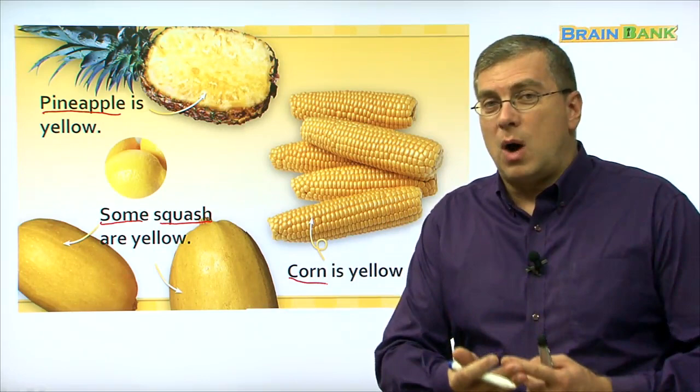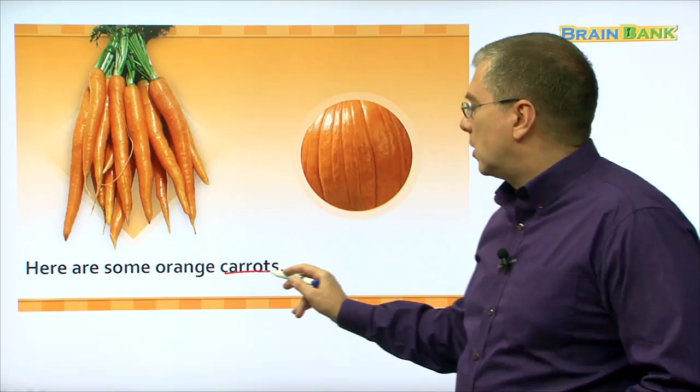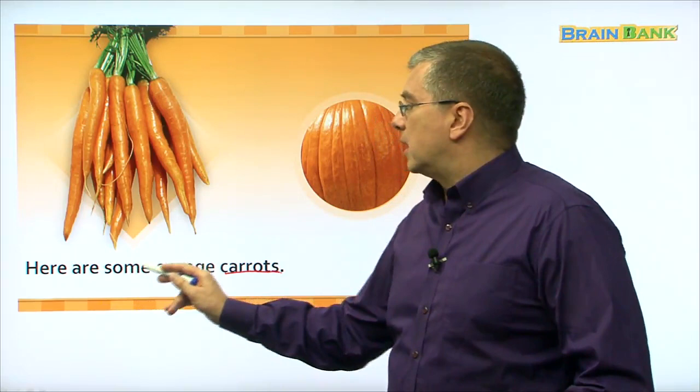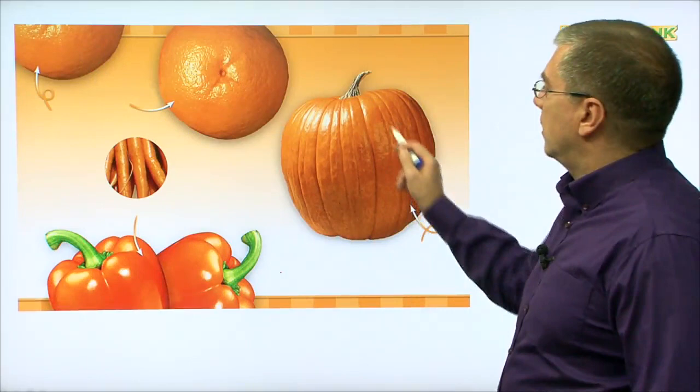What's next? It's 당근, right? Here are some orange carrots. Let's read together: here are some orange carrots. And then what else is orange? Let's see. Here we have oranges — you know these, it's the same name. Oranges are orange.